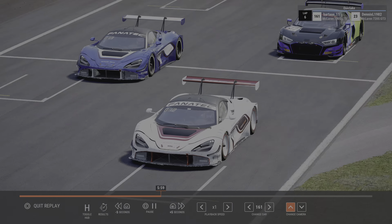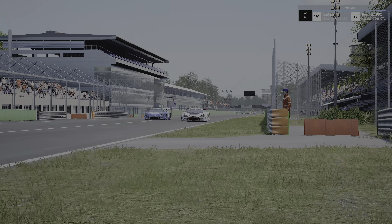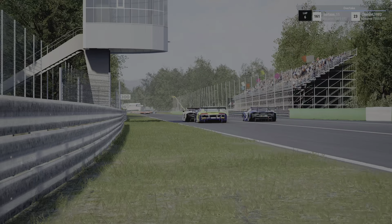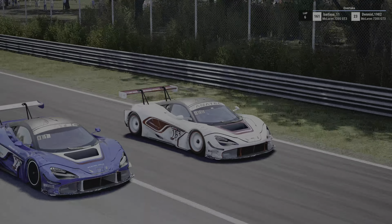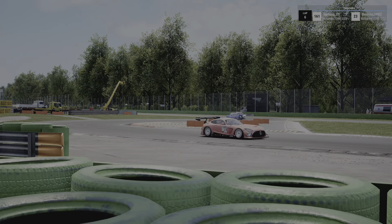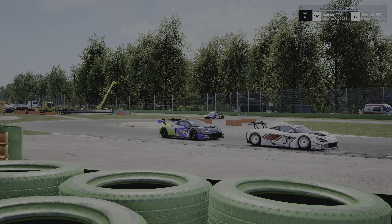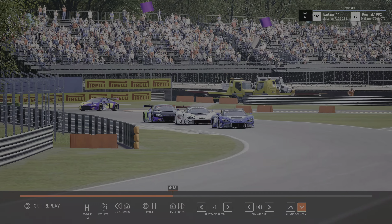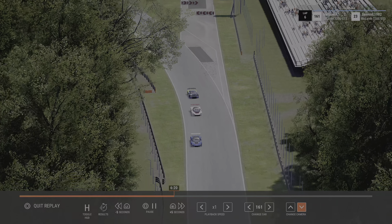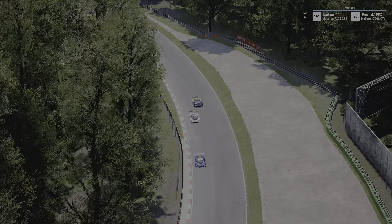There's a three-way battle here into turn one - a white McLaren, a blue McLaren, and a yellow-red-green Audi. The blue McLaren goes down the inside at Parabolica. The Audi at the back looks to capitalize, but the blue car makes their way through cleanly.